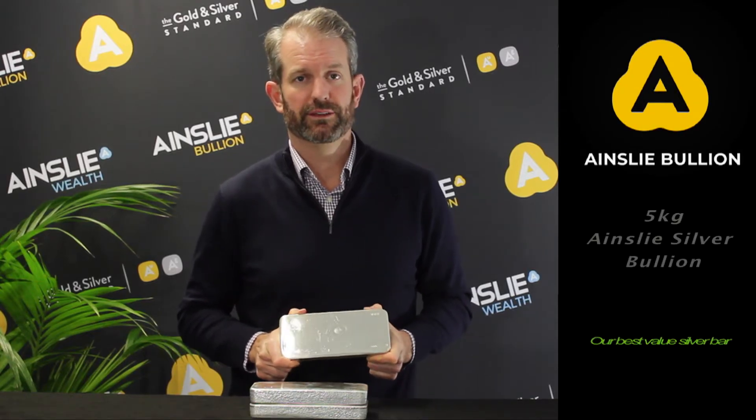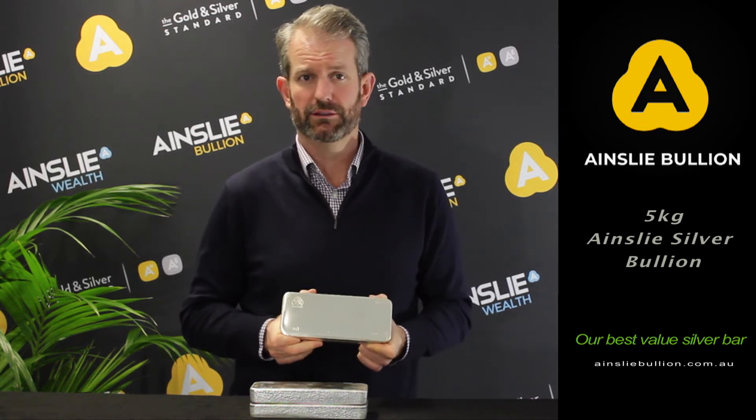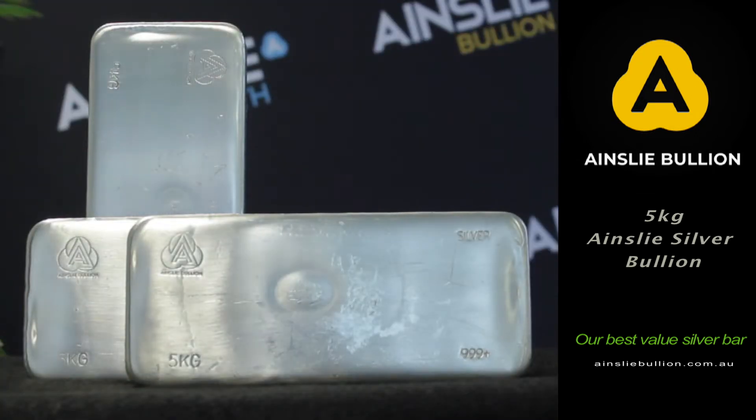Hi everyone, welcome back to the Ainslie's product and supply update. Today I bring you the 5 kilo Ainslie Silver Cast Bar. It's the largest of the range, it's commonly referred to as the big fella around here.